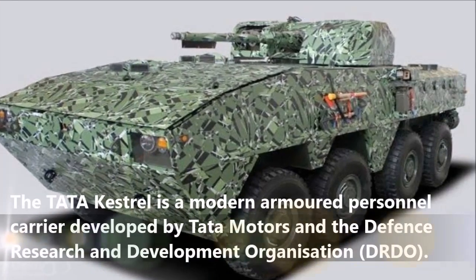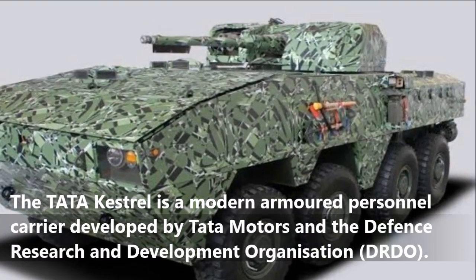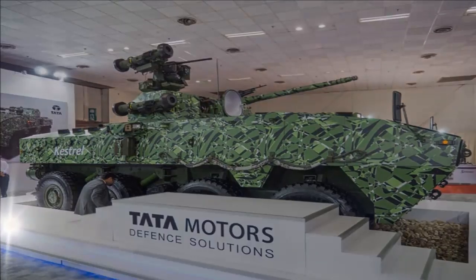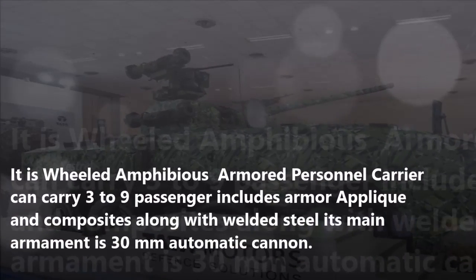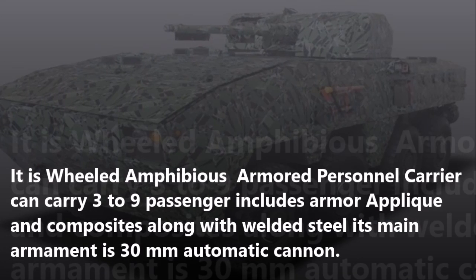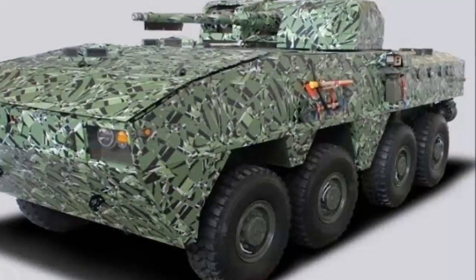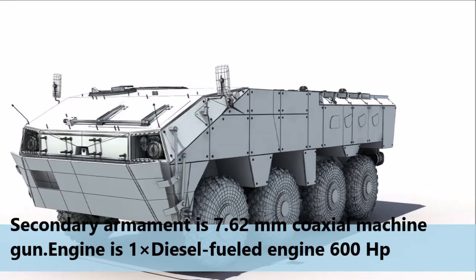The Tata Kestrel is a modern armored personnel carrier developed by Tata Motors and the Defense Research and Development Organization. It is a wheeled amphibious armored personnel carrier that can carry three to nine passengers. It includes armor applique and composites along with welded steel. Its main armament is a 30mm automatic cannon and secondary armament is a 7.62mm coaxial machine gun.